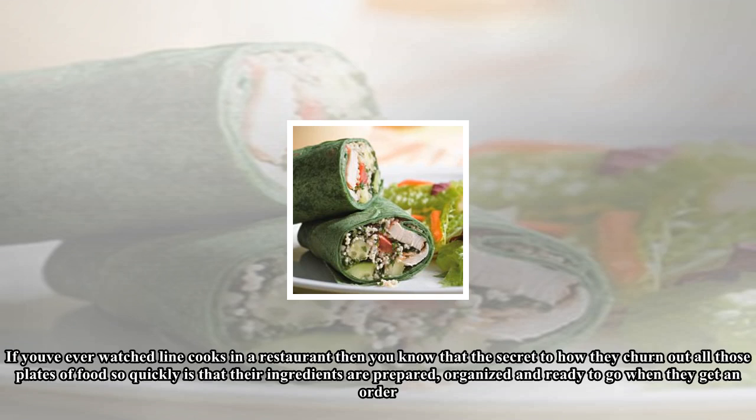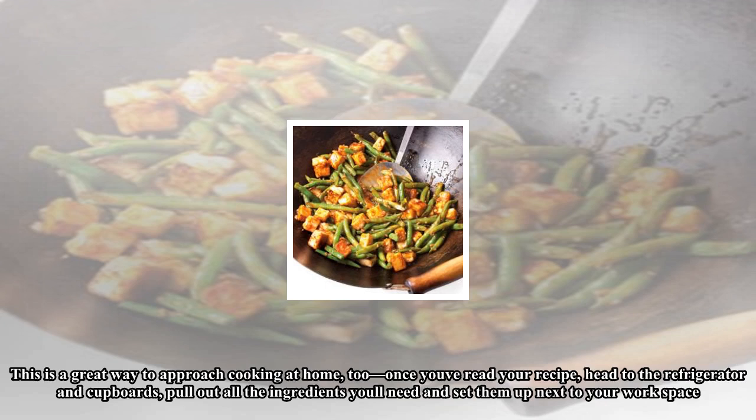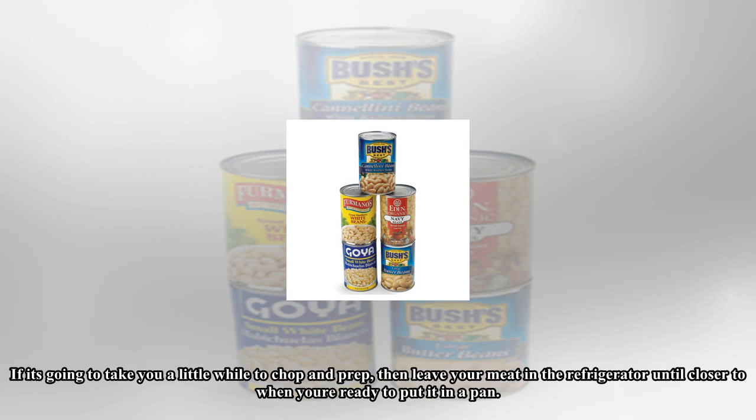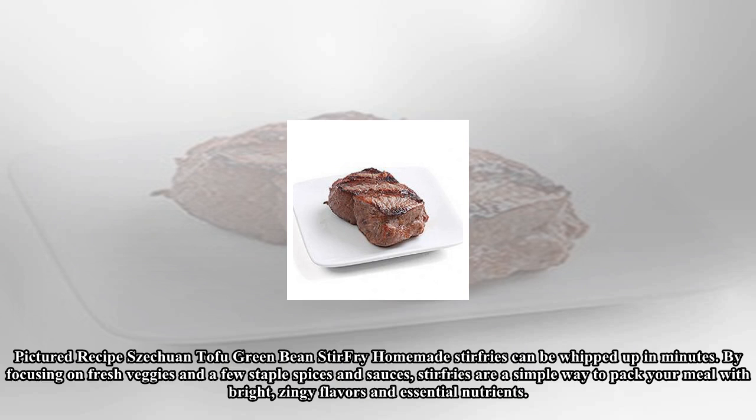If you've ever watched line cooks in a restaurant, you know that the secret to how they churn out all those plates of food so quickly is that their ingredients are prepared, organized, and ready to go when they get an order. Chefs call this idea of having all the ingredients ready 'mise en place,' which translated literally means 'everything in place.' This is a great way to approach cooking at home too. Once you've read your recipe, head to the refrigerator and cupboards, pull out all the ingredients you'll need, and set them up next to your workspace. If it's going to take a little while to chop and prep, leave your meat in the refrigerator until closer to when you're ready to put it in the pan.